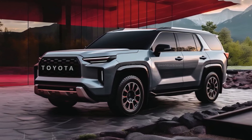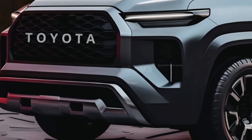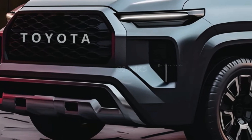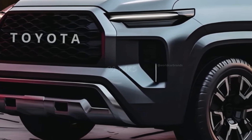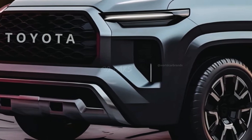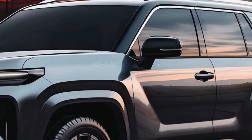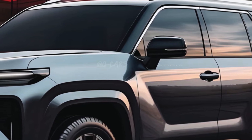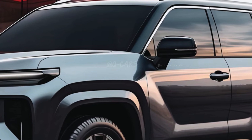Residing atop the sales charts, it stands out amidst car-based crossovers with its classic body-on-frame construction. Equipped with a standard hybrid powertrain, the Sequoia provides both capability and fuel efficiency. However, drawbacks include a limited cargo area and a slightly elevated rear floor due to the placement of the hybrid battery.